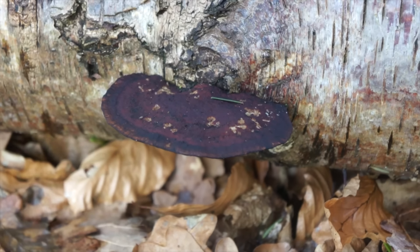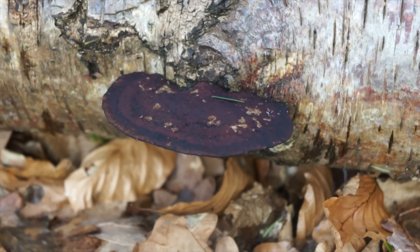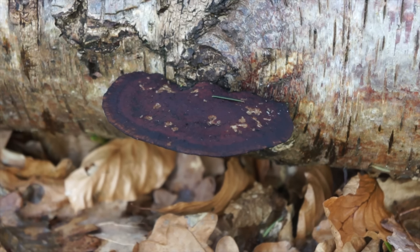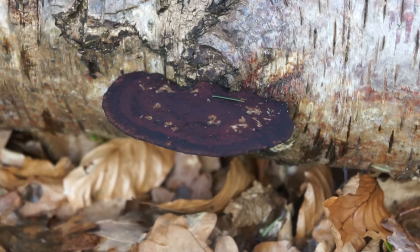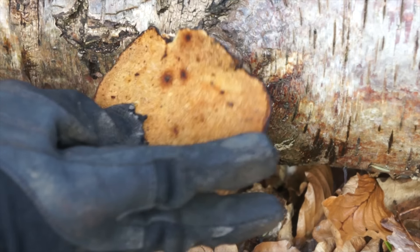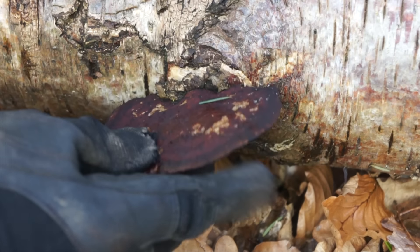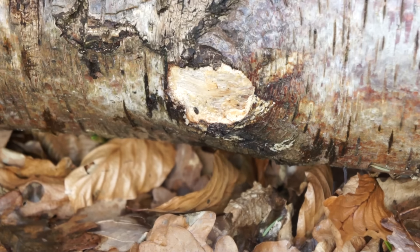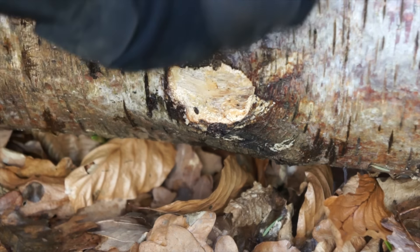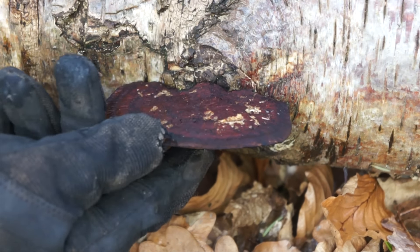This is Daedaleopsis confragosa and it's a peculiar one because it seems to vary in colour as it ages. I'm used to seeing them beige or brown — I've never seen one purple before. But this is why it gets the name blushing bracket, from the underside blushing a pale red tint when you apply pressure to it. It bruises. Chemical compounds within this fungus display anti-fungal and anti-bacterial properties — effective against E. coli, staphylococcus, and urinary tract infections. The name of the chemical compound escapes me at the moment.